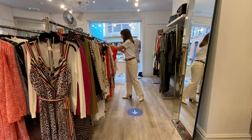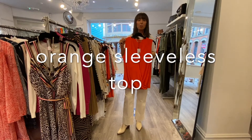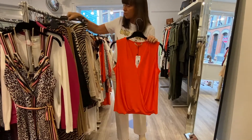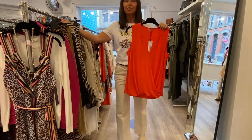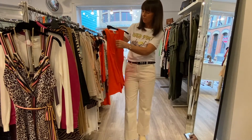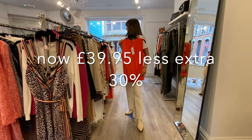I really like this top. For those girls who are full-busted and don't like showing their tummies, this is a great top. You could put it with a print, with your jeans, or with black — a little bit stretchy and very, very flattering. Was £59 down to £39.95, and then your extra 30% off.